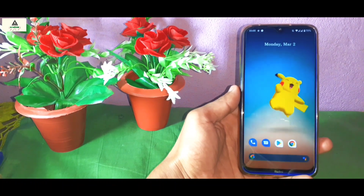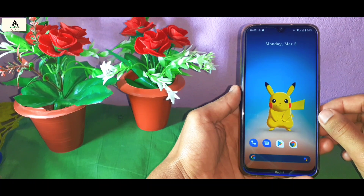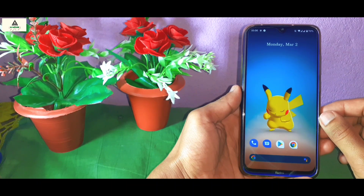This is Xiaomi Redmi Note 8 and we have installed Pixel Experience ROM in it, which is based on Android 10. If you have missed the installation video, the link will be in the description below. Watch that video and easily install Pixel Experience ROM on your Xiaomi Redmi Note 8.